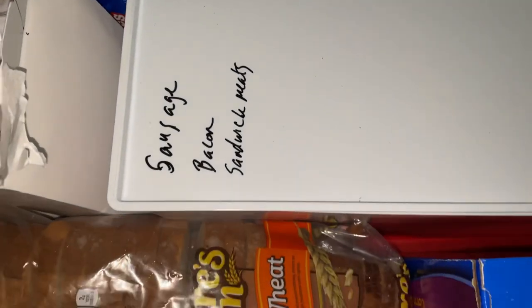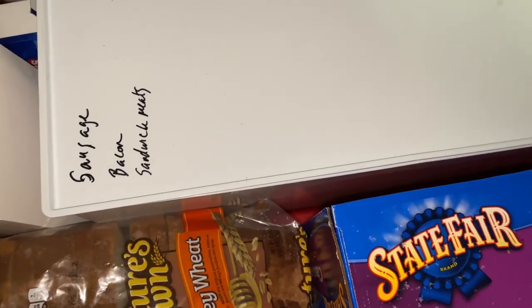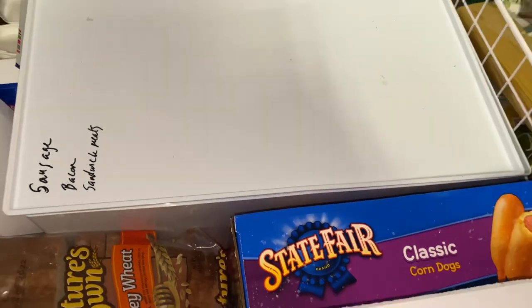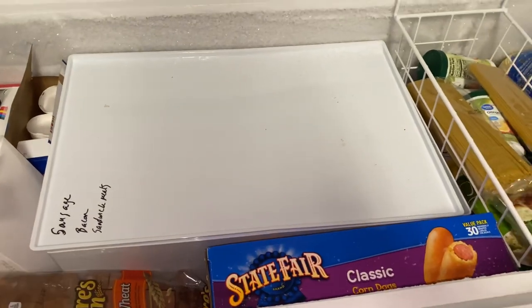Right here we have the ice cream — they can pick what they want — and my frozen bread. It was long and tedious, but it is done. I'll see y'all in the next video. Keep prepping!